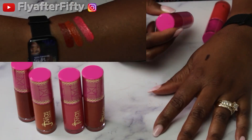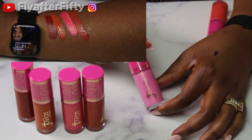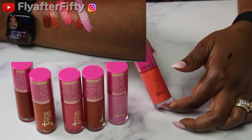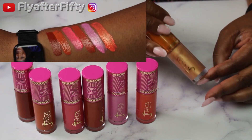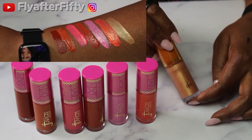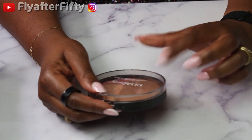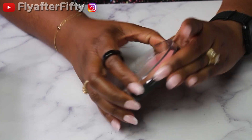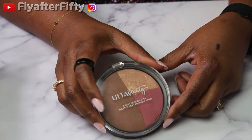I also have two Juvia's Place highlighting blushes: Blush Lily Glow and Marigold Gold Glow. I'll also be using their liquid highlighter in Golden Hour. And I'll be using this Ulta Beauty Three-in-One Cheek Palette — it has bronzer, highlight, and blush. I've had it a while and not really used it, so we'll see if it works for my skin tone; if not, we'll get rid of it.